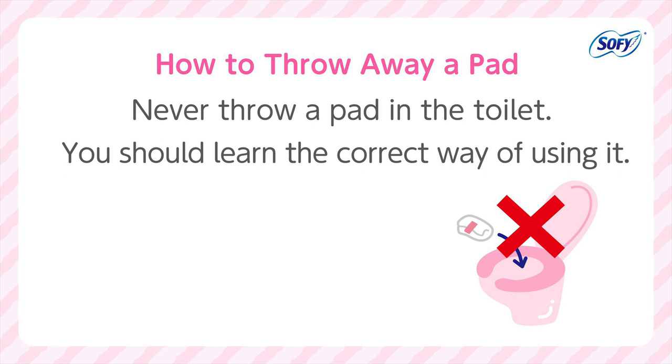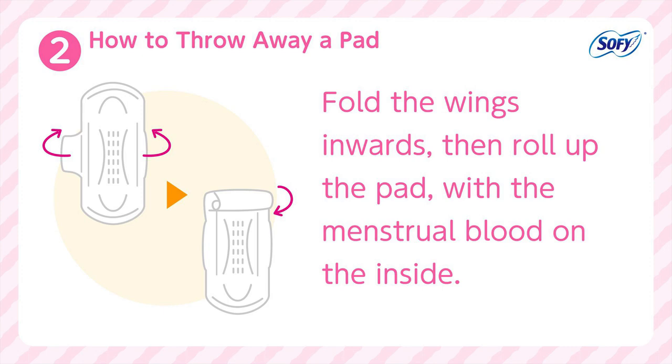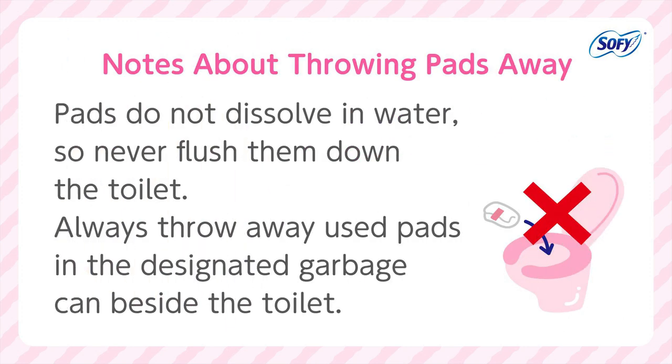How to throw away a pad: 1. If the pad has wings, first remove the wings and then peel the used pad off the underwear. 2. Fold the wings inward, then roll up the pad with the menstrual blood on the inside. 3. Wrap it up in the outer wrapping of the new pad. If there is no wrapping, use toilet paper to wrap it up. 4. Throw it away in the designated garbage can. If there is no designated garbage can, wrap it in toilet paper and take it home. Always check if there is any menstrual blood on the toilet seat. Pads do not dissolve in water, so never flush them down the toilet. Always throw away used pads in the designated garbage can beside the toilet.